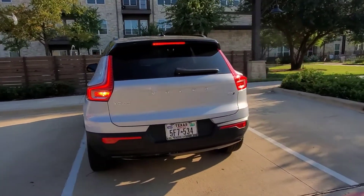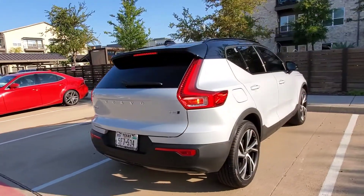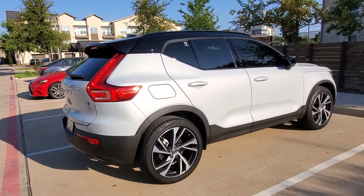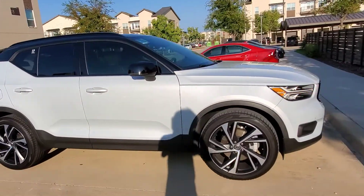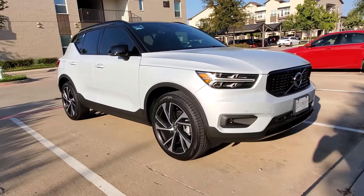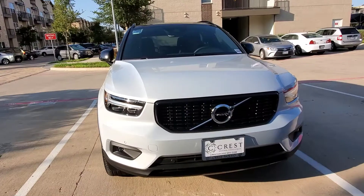It looks great and it's fun to drive. This is the T5 all-wheel drive version, and it just looks good, especially for this price range. Volvo has been making great looking cars. Love the Thor hammer lights right here. I'm sure many of you are a fan of this car as well.